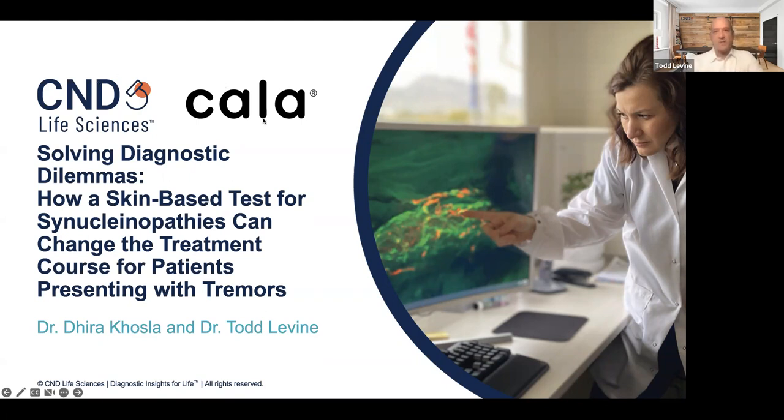I think in the interest of time I'll go ahead and get started. I want to thank everybody for joining us this evening. This is another one of what we call our Tuesday night talks here at C&D Live Sciences. For the last few we've actually brought in guest speakers, and today we have Dr. Khosla who's with Kala Health.